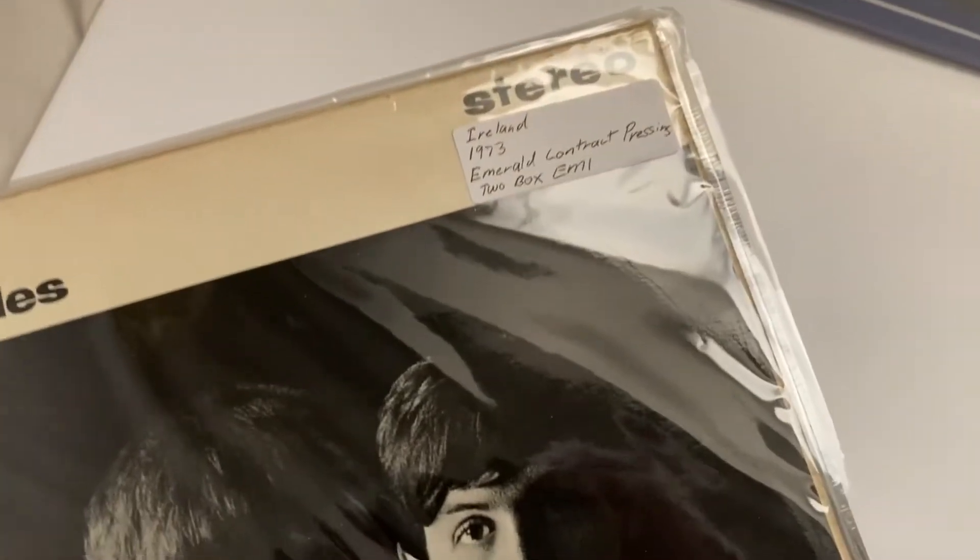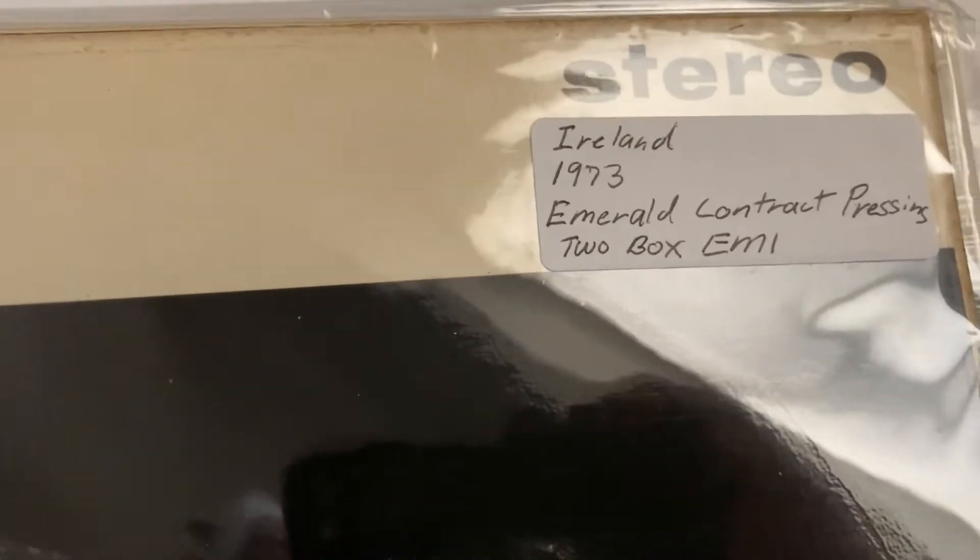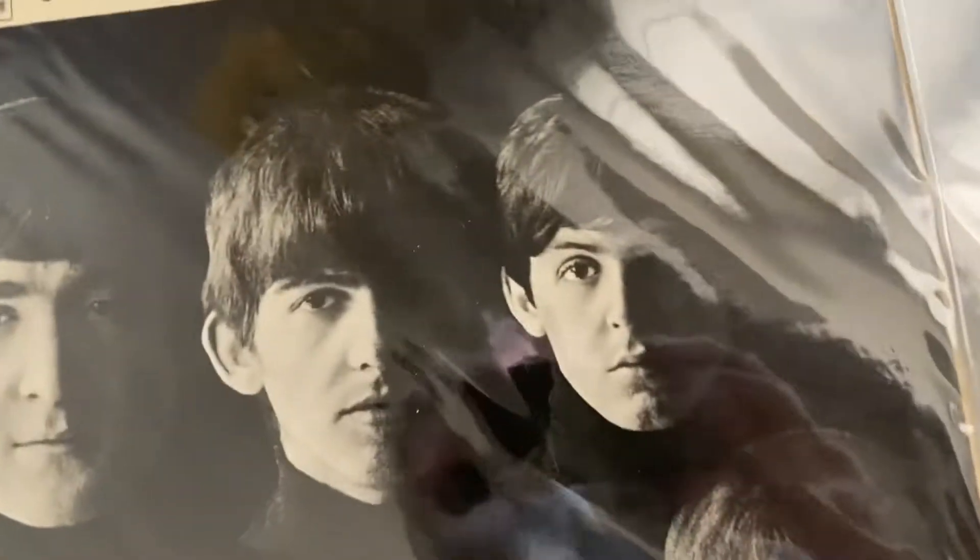Then we got this one — well, this isn't from Ireland. This one is two-box EMI, 1973. It's unique — I remember that's why I bought it. The guy was just selling it dirt cheap, so I was like, cool, I'll buy that.